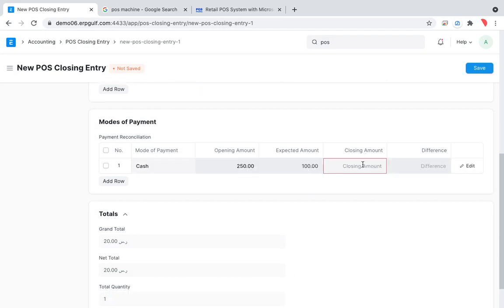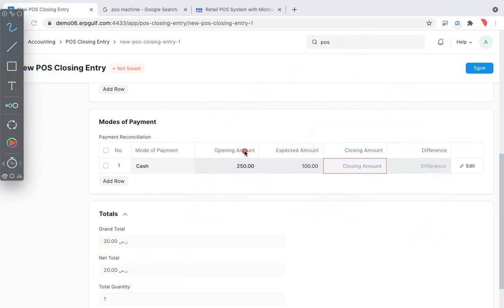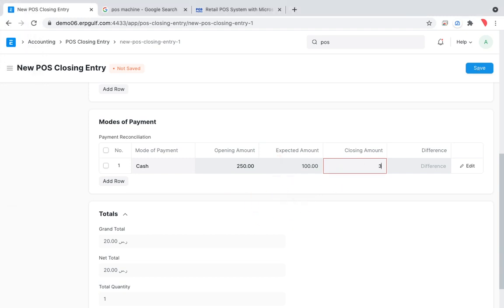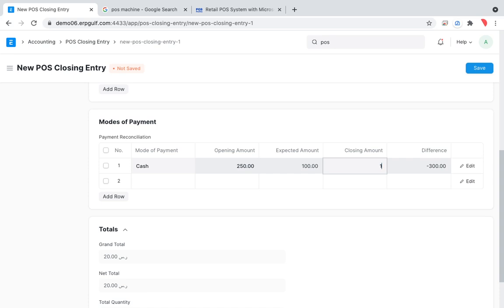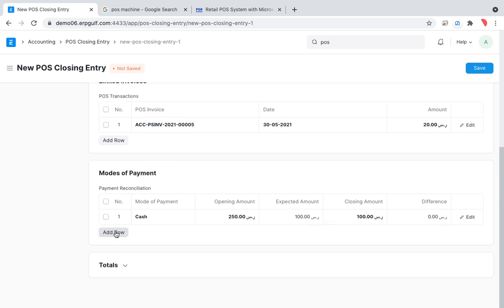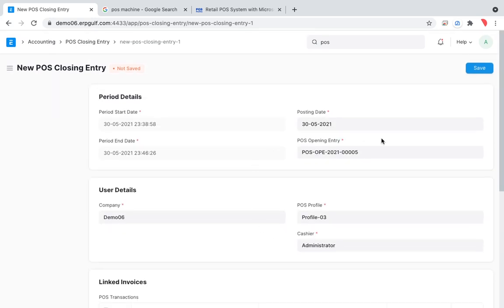There is a closing amount field. The opening amount was 250 and we received 100 from the customer, so the cashier should return 350 to the supervisor. If she returns a different amount there will be a difference noted. I'll enter the expected amount and submit the closing entry. The concept is clear even if minor details were simplified.